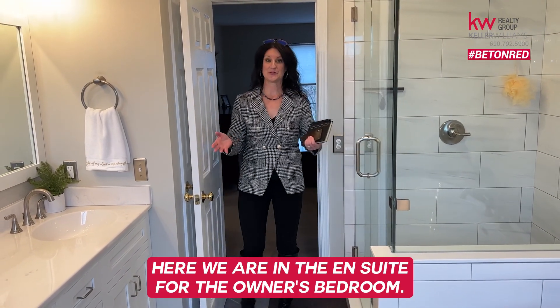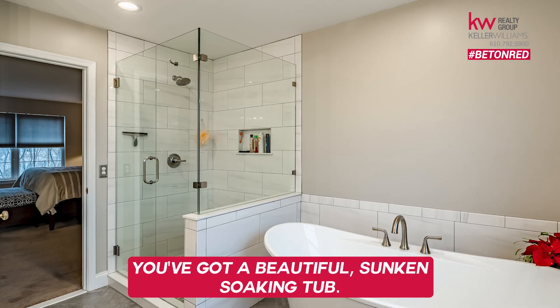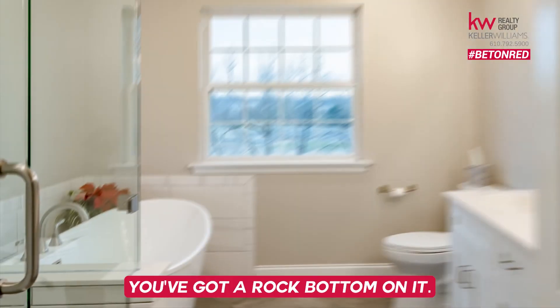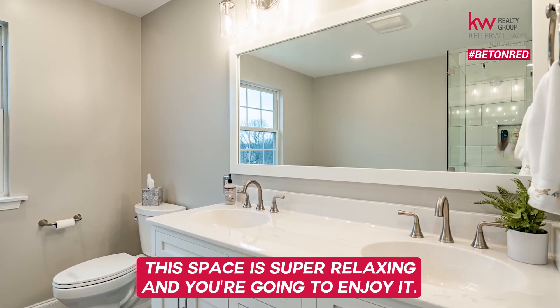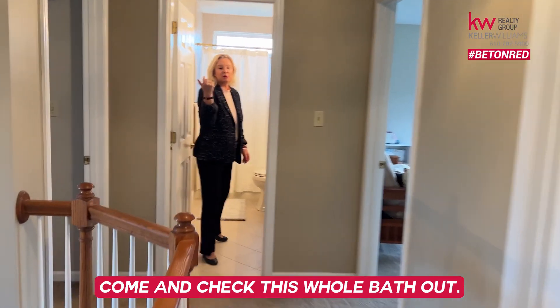Here we are in the en-suite for the owner's bedroom. This bathroom is completely updated. You've got a beautiful sunken soaking tub — look at the size of this shower, with a rock bottom on it. This is amazing. Double vanities, and the fixtures have been fully updated. This space is super relaxing and you're going to enjoy it.